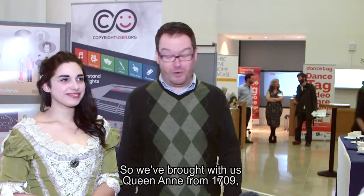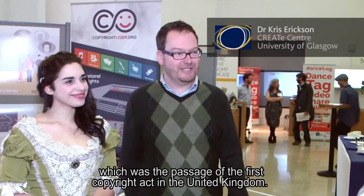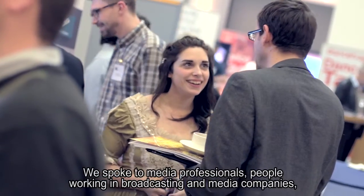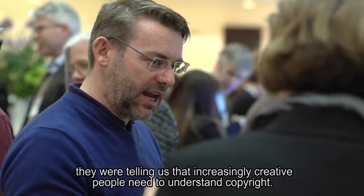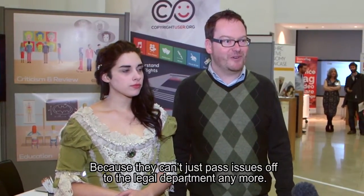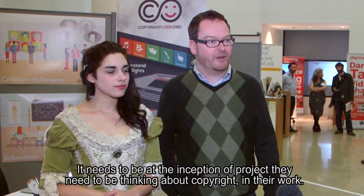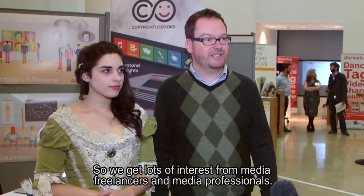We brought with us Queen Anne from 1709, which was the passage of the first Copyright Act in the United Kingdom. We spoke to media professionals — people working in broadcasting and media companies. They told us that increasingly creative people need to understand copyright because they can't just pass issues off to the legal department anymore. It needs to be at the beginning, at the inception of a project — they need to be thinking about copyright in their work. We've got lots of interest from media freelancers and media professionals.